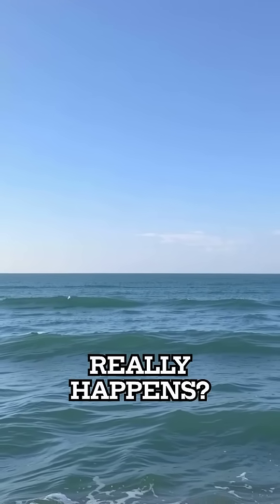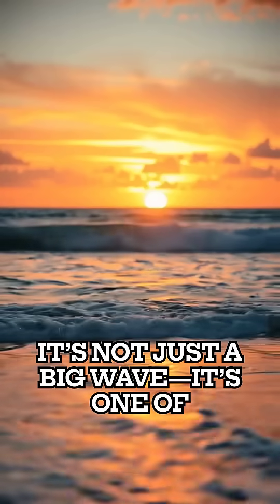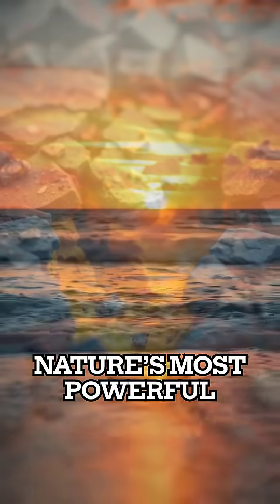Have you ever wondered how a tsunami really happens? It's not just a big wave. It's one of nature's most powerful chain reactions.